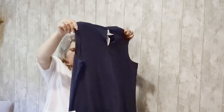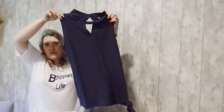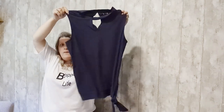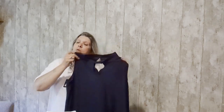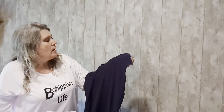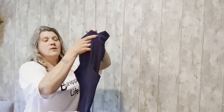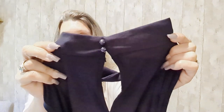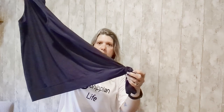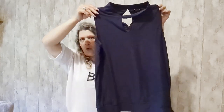First off we have this super cute summery top — I think this is blue. I have trouble with some of my darker colors, but oh this is totally blue. I love the keyhole front, check out the back, and check out the side — that is super cute, it is adorable!